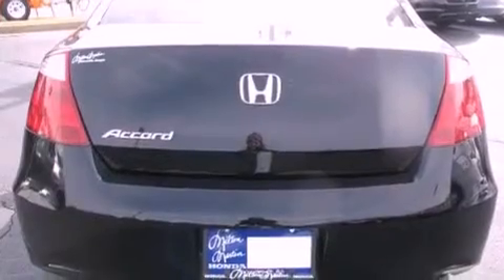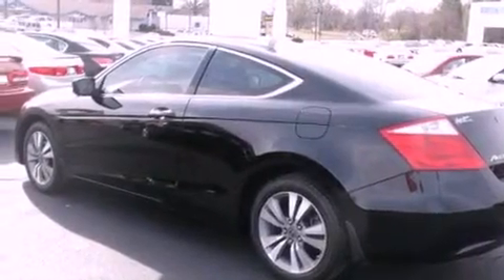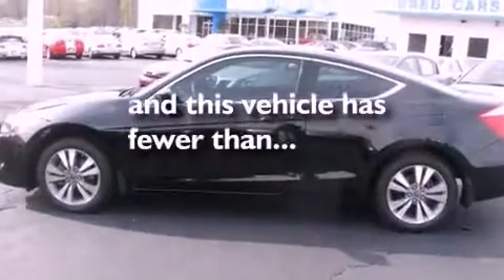Features include a power driver's seat, air conditioning, a multi-disc CD player, traction control, side curtain airbags, and this vehicle has less than 72,000 miles.